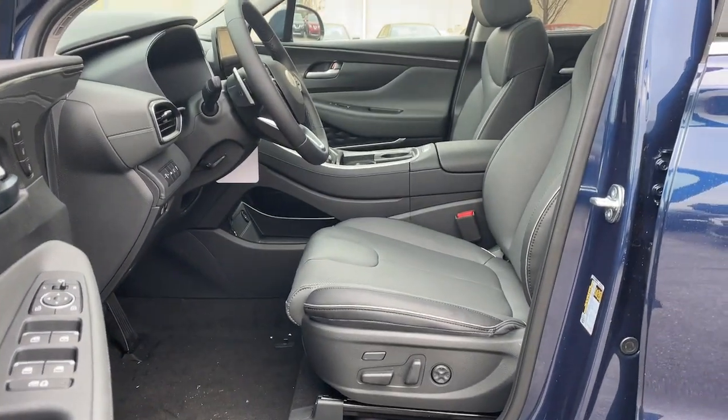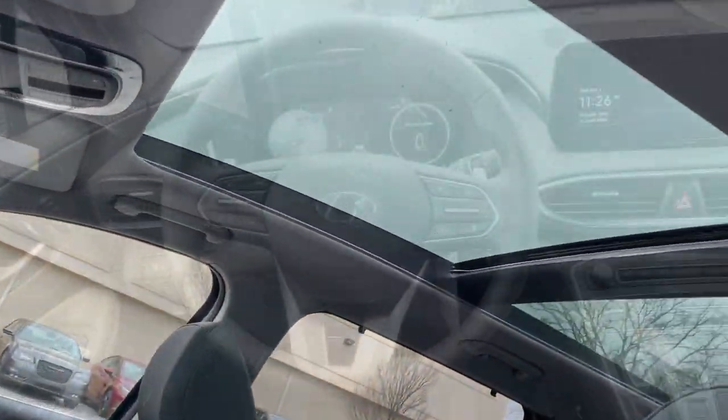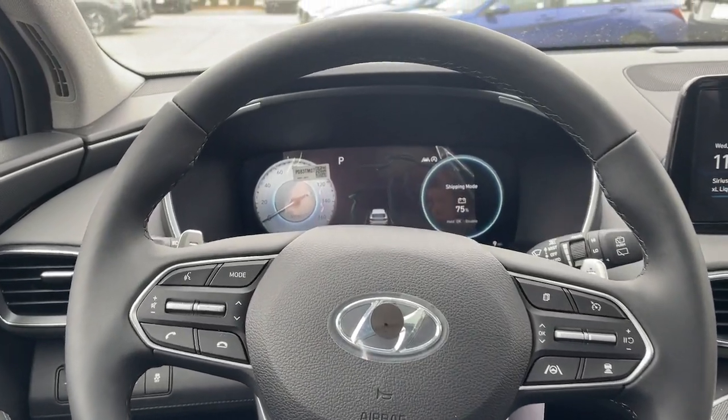This Santa Fe is waiting to take you places. Our team will give you an outstanding test drive experience — stop in today.